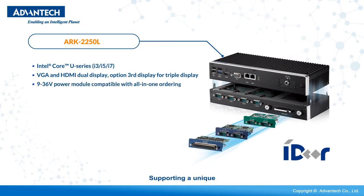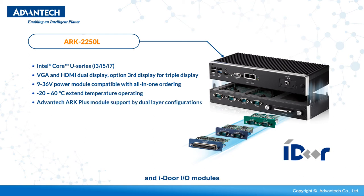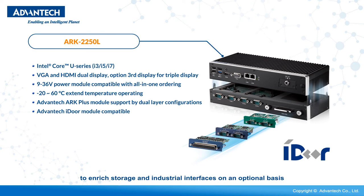Supporting a unique Arc Plus expansion module and iDoor I/O modules, the Arc system can be easily expanded to enrich storage and industrial interfaces on an optional basis.